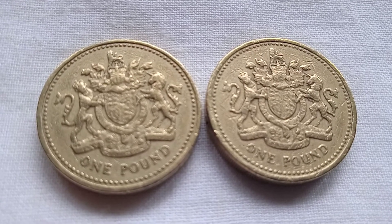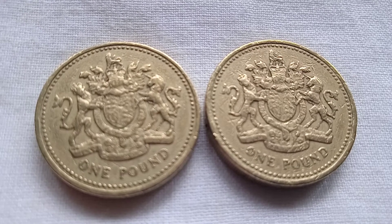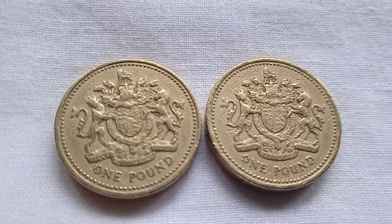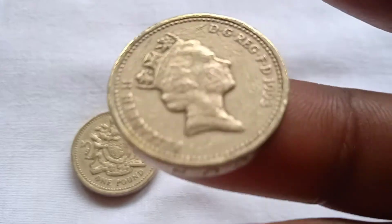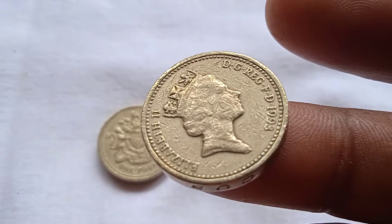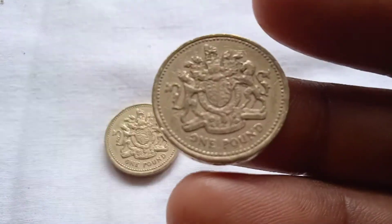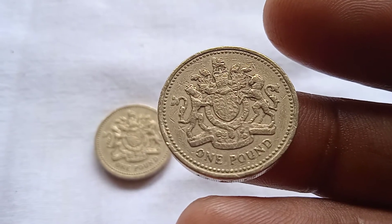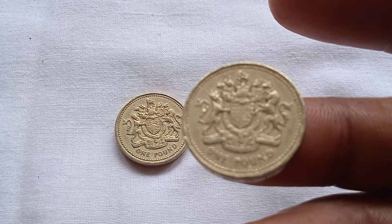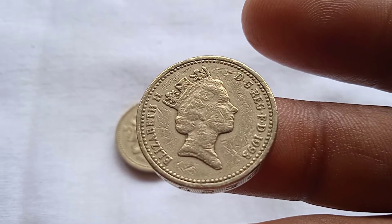Look at these coins. These are one pound Royal Arms coins from the United Kingdom. These coins were issued in 1993. On the other side is Queen Elizabeth. This coin was issued in 1993.